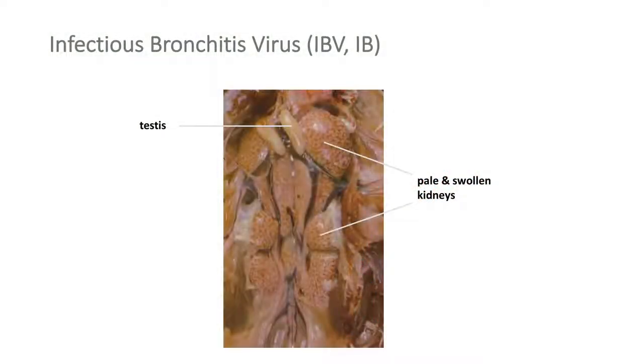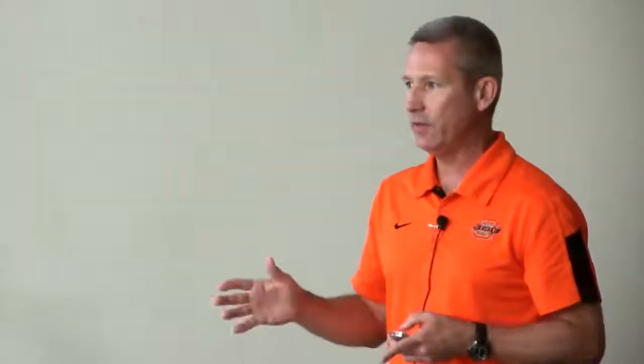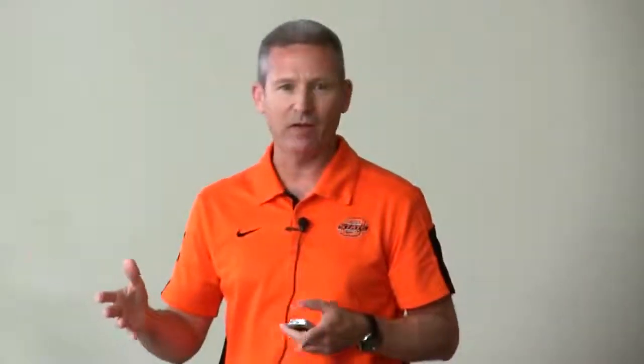Here's an immature male bird — those two little white things at the top are testes, and this is kidney. Birds have three kidney lobes; if you buy a whole bird at the grocery store, the kidneys are probably still in there because they're embedded in the backbone. In this case, the kidneys are extremely pale — they should be a deep red mahogany color. That's because infectious bronchitis also causes kidney inflammation, nephritis. So IB affects the reproductive tract, the respiratory tract, and the kidneys. People primarily notice it when eggs are misshapen — that's the biggest thing.